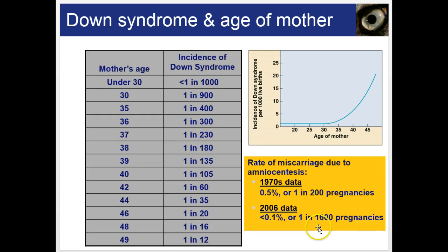Down syndrome correlates with the age of the mother — older mothers are less effective at meiosis, making extra chromosome copies much more likely to occur.